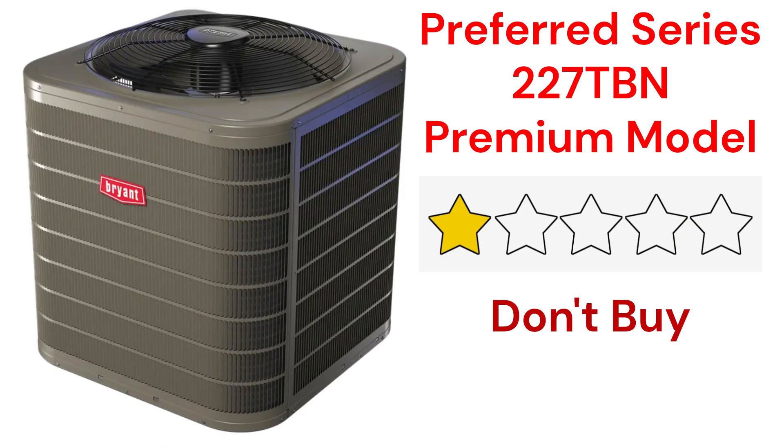In the premium category, the 227T model, part of their Preferred Series, offers two-stage operation, but the warranty on these units is not very good when compared to other brands.